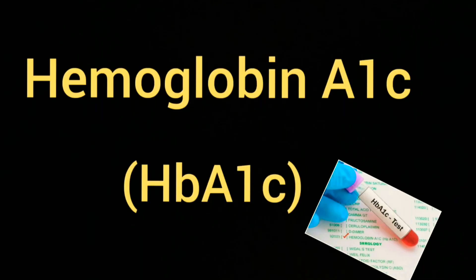Hemoglobin A1c, or HbA1c, is used to screen for diabetes or pre-diabetes. This test reflects the average blood sugar level over the past 3 months.